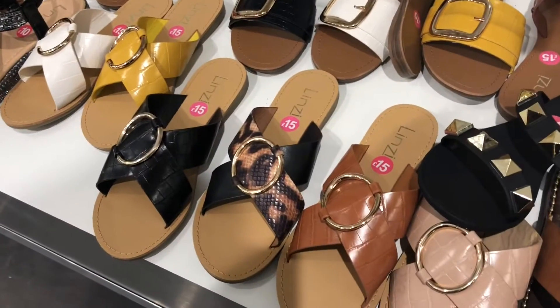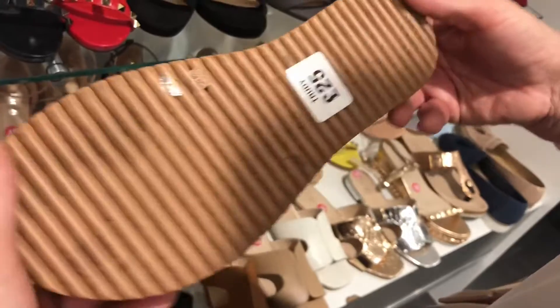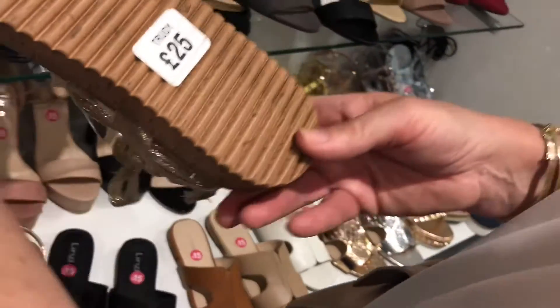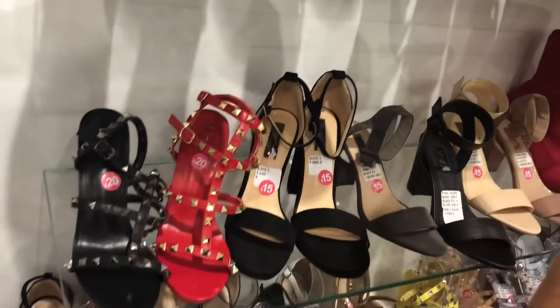They've got every style you could imagine. That's your sort of thing, isn't it? Yeah, I love sliders — very similar to what I'm wearing at the moment. I like a lot of the heels. Now that's one I've already got — I've already got it in the silver and the black. That is a really nice shoe and I think they're down to £20 at the moment, really really comfortable. So I'll have a think about that.